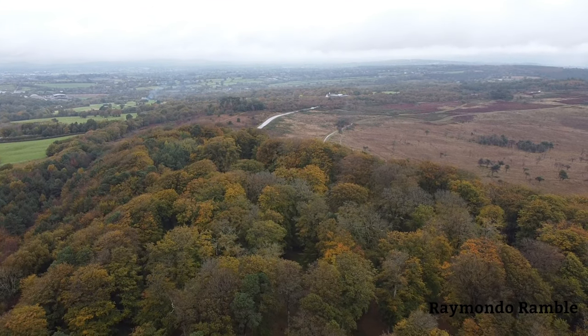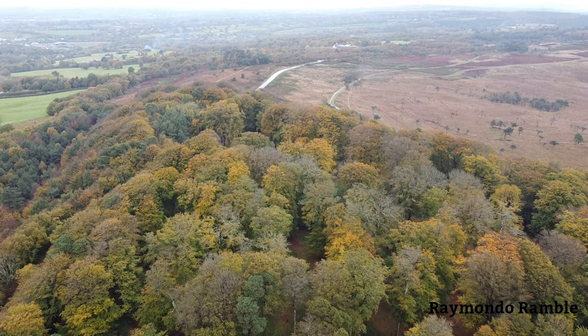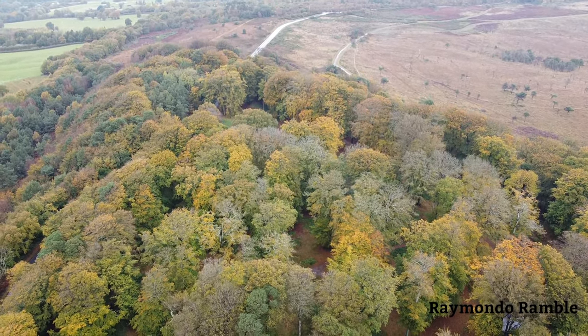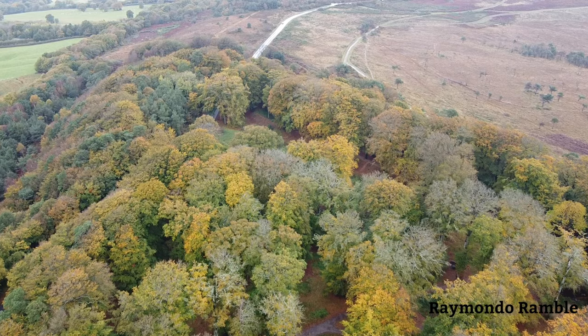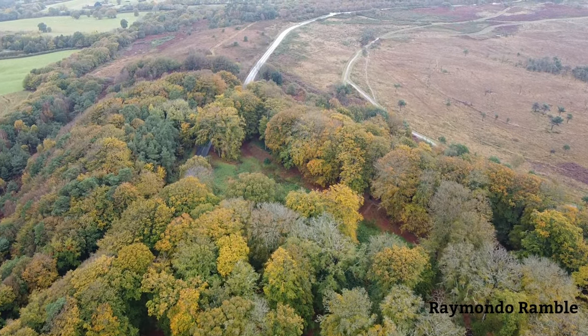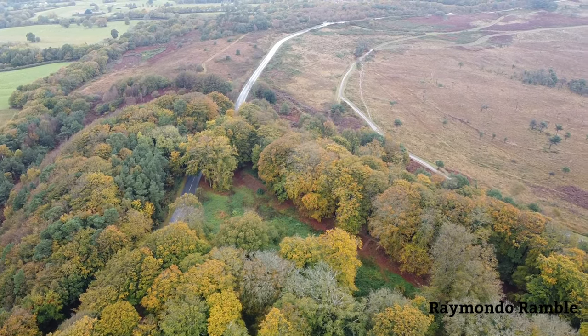The actual fort itself was right here where these trees are, and if you see where the gap is in the middle of the trees, that's roughly the centre of the fort. And as you can see, if you look at that line there, that is the edge of the fort area.